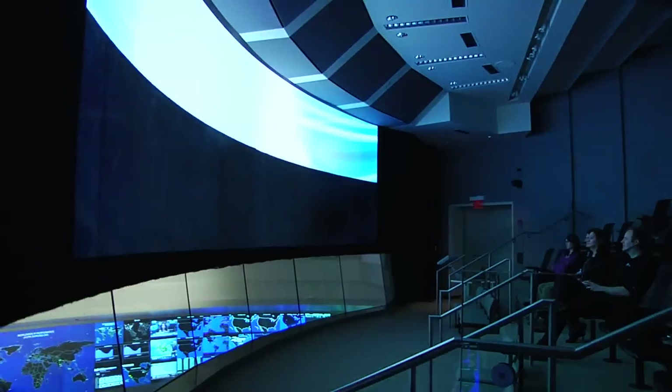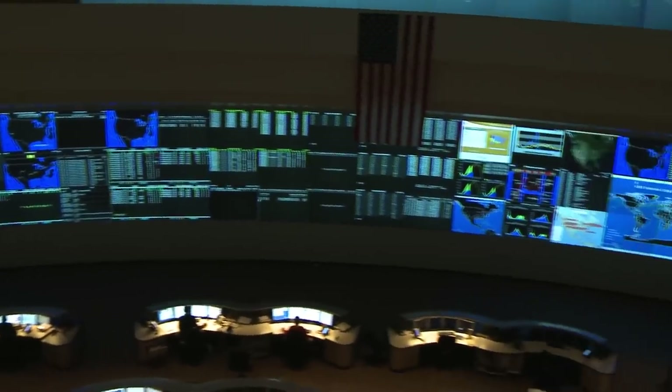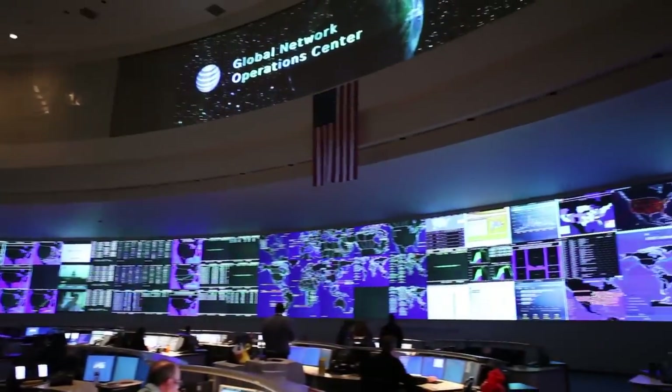Welcome to AT&T's Global Network Operations Center in Bedminster, New Jersey. All these screens show the different aspects and functional areas of AT&T's networks. The network managers over here can get a quick assessment of how the network is performing in real time.